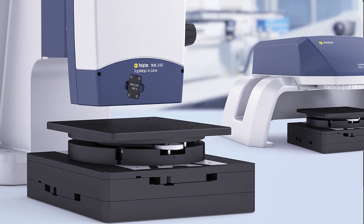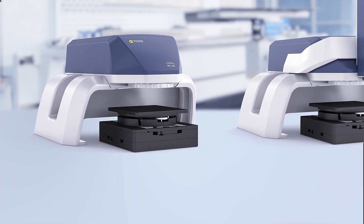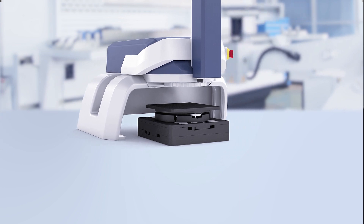To inspect surface quality in clean and appropriate quality labs is not a real challenge. Hi, I'm Jan, application engineer at Polytech.